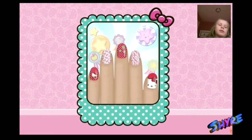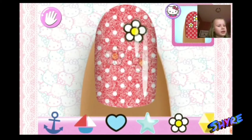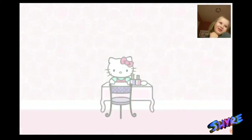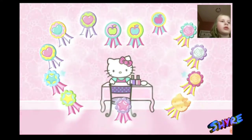Are you ready for a challenge and match this? There will be a specially designed manicure prepared for you. If you match the manicure perfectly, you'll see how much Hello Kitty loves your work. In Hello Kitty's Nail Salon, you can become the best nail designer you can possibly be.